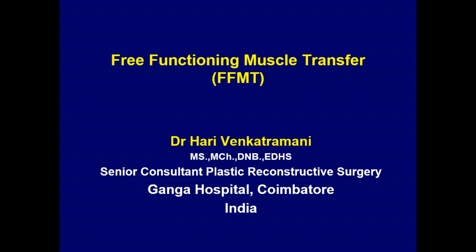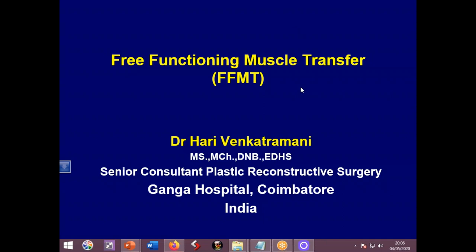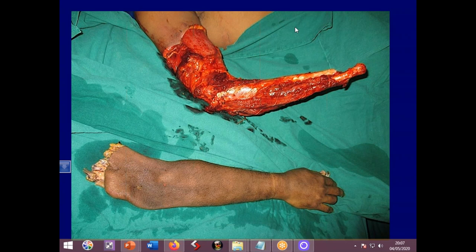Thank you for this great opportunity. It's so nice to see how technology has transformed all of us, and I think the future will be great for all of us. Don't be surprised by this slide — the topic is still functioning muscle transfer.